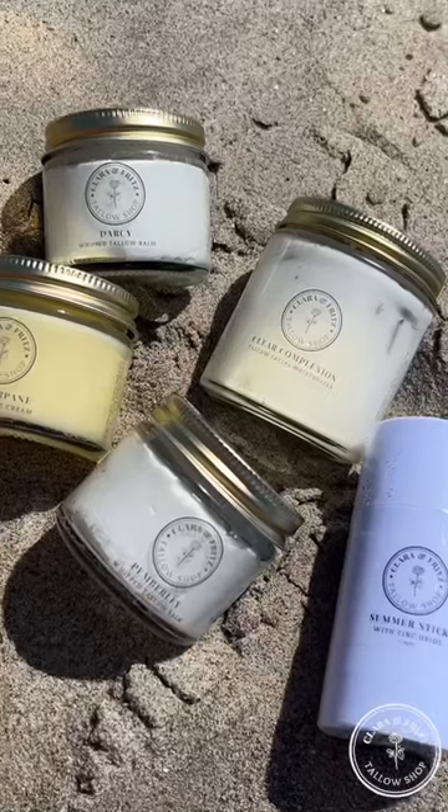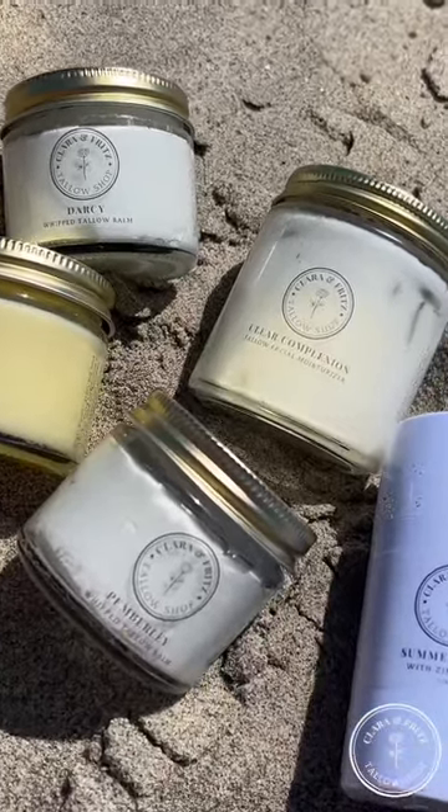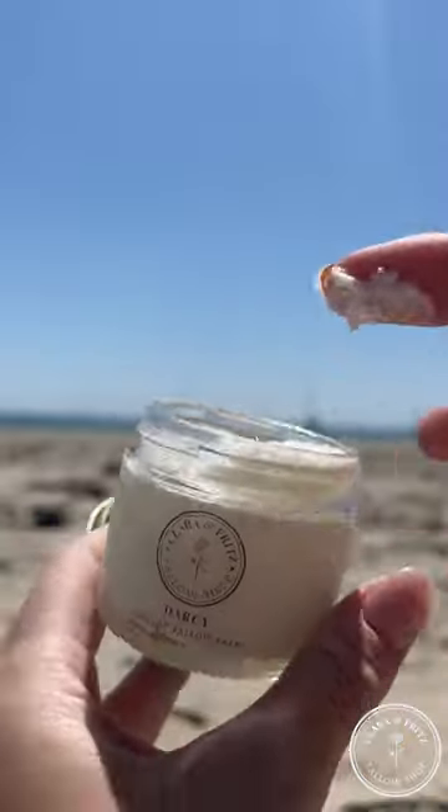Clara and Fritz tallow products have become my number one essential skincare products because they're 100% all-natural organic tallow-based products, packed with so many nutrients and vitamins that are good for our skin. And I promise you they don't have a weird beefy smell because of the essential oils.